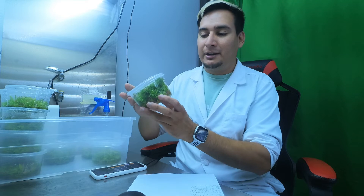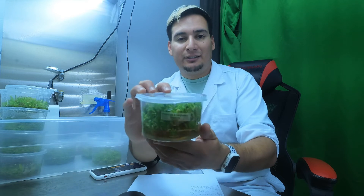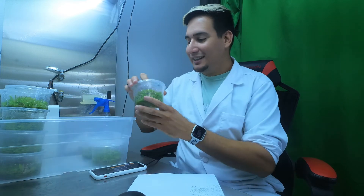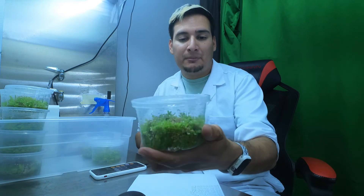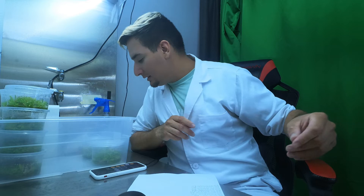Number twelve is Pinguicola emarginata times hypsychola — a very nice looking container, full of plants, at least 100 plants in this 16-ounce daily container. The plants look great and this one sold for $46. So we're at $339 from plants I just had laying around extra. Number thirteen is the same plant — also a lot of plants, even more plants though they are a lot smaller. They look good and do very well. Number thirteen sold for $45.